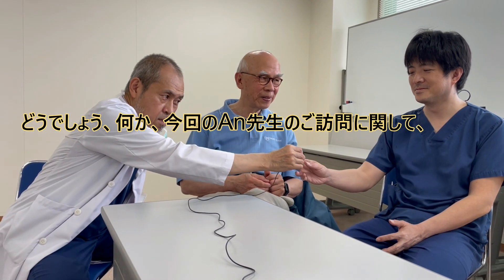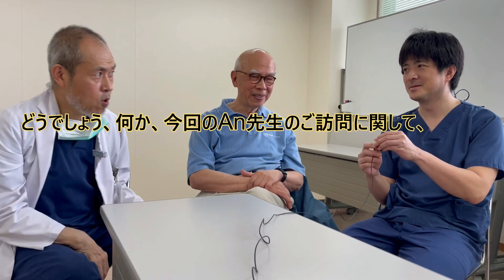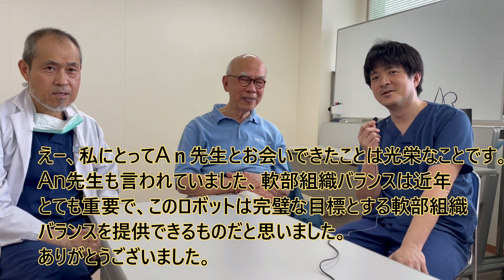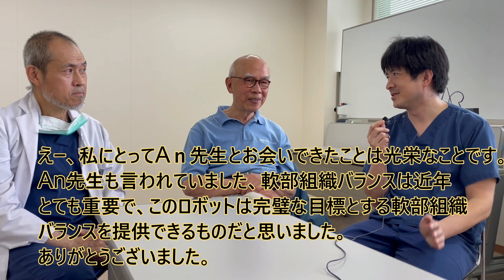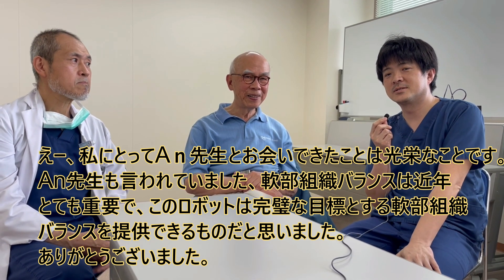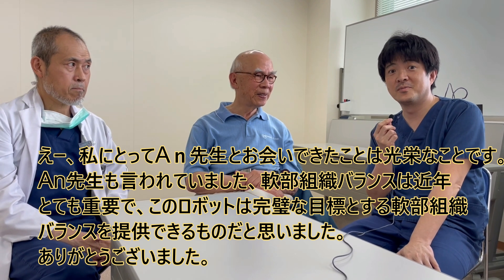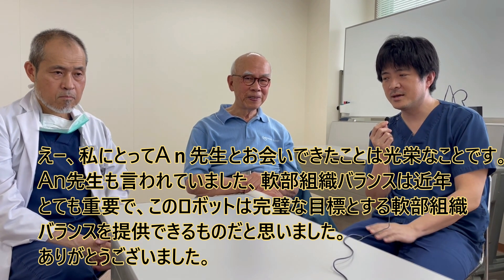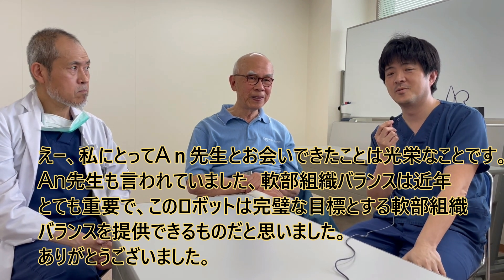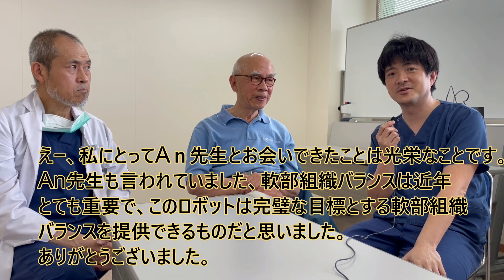What do you think about the vision of Dr. An? It is my great honor to meet Dr. An. As he said before, soft tissue balance is very important recently, and this device will help accomplish complete soft tissue balance in surgical technique.